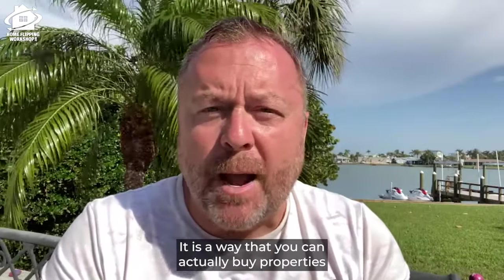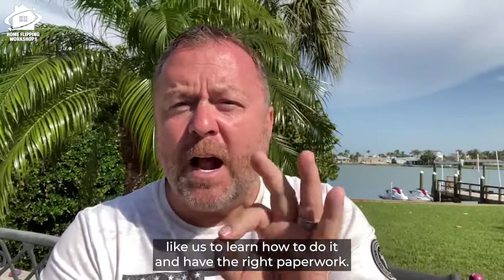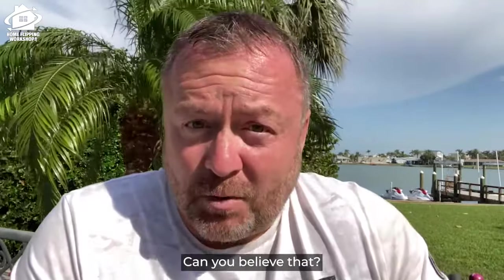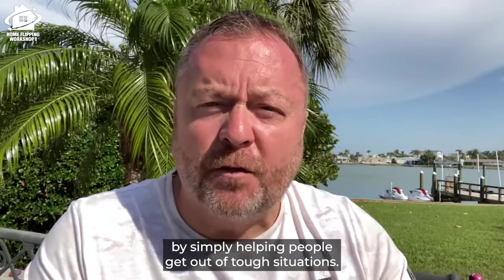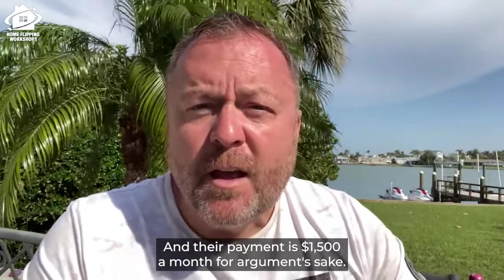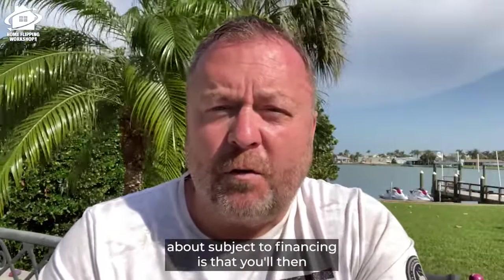Number two is subject to financing. You can actually buy properties and take over the title of a house subject to all existing liens and financing on the property. Even without good credit, you can take over the payments on somebody's house. As foreclosures increase this year, this will be a way to fund houses by helping people out of tough situations. If someone is two months behind on a $1,500/month payment and about to go into foreclosure, for $3,000 you can pay off their arrears, bring the mortgage current, and have the title go into your name.